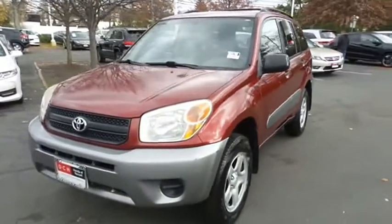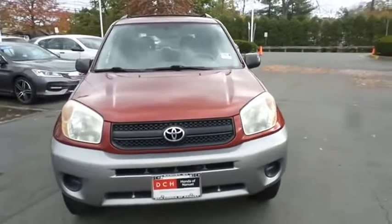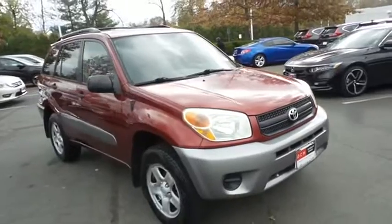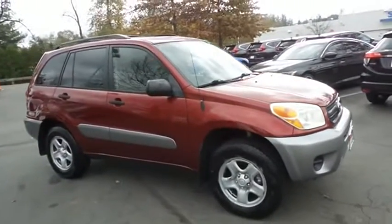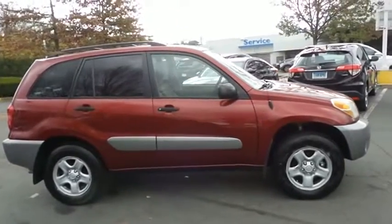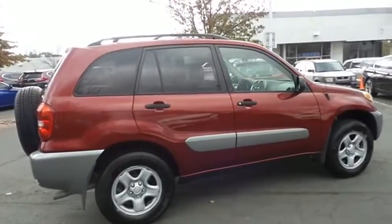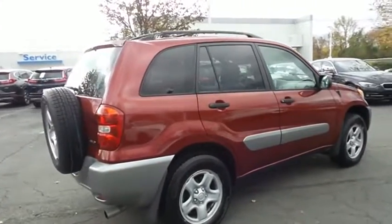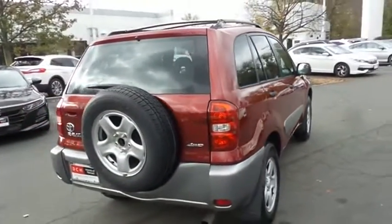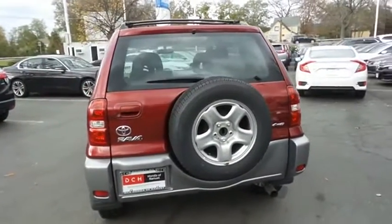Here we're taking a look at a beautiful, extra clean, low mileage 2004 DCH Economy pre-owned Toyota RAV4 four-wheel drive, finished in salsa red pearl paint with taupe cloth seats, powered by a 2.4 liter VVTI four-cylinder engine and a four-speed automatic transmission, equipped with 16-inch steel wheels, full-size spare tire, and roof rack. Safety features include ABS brakes, four-wheel disc brakes, brake assist, traction control, and dual front impact airbags.